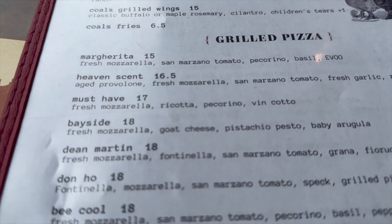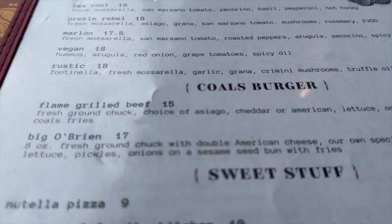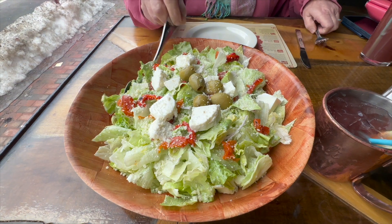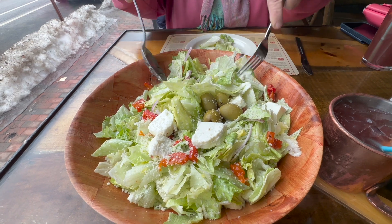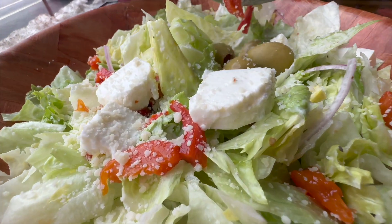We always start off with one of their great salads, then move into the Be Cool Pizza with pepperoni and hot honey. That salad's awesome — it's meant to share amongst a couple of people. Great mozzarella cheese, green olives, roasted peppers, Italian dressing, great fresh red onion, iceberg.